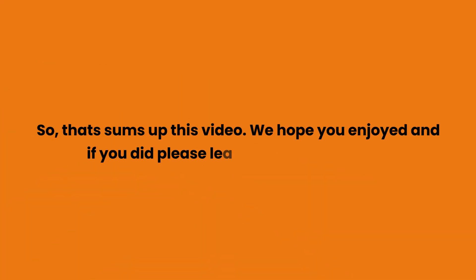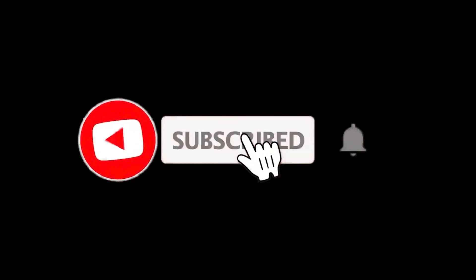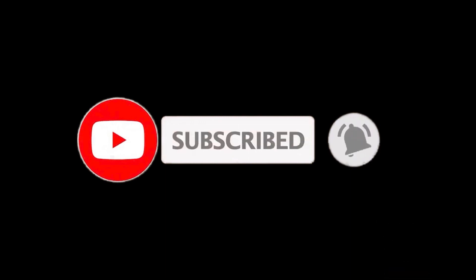So that sums up this video. We hope you enjoyed, and if you did please leave a like. If you are new here, press the subscribe button and hit the bell icon. Until next time, have a great day.